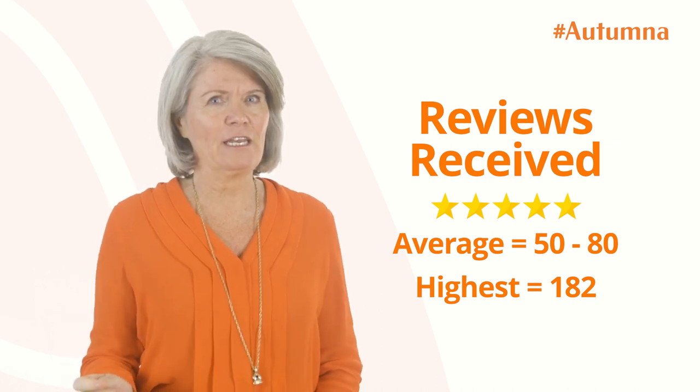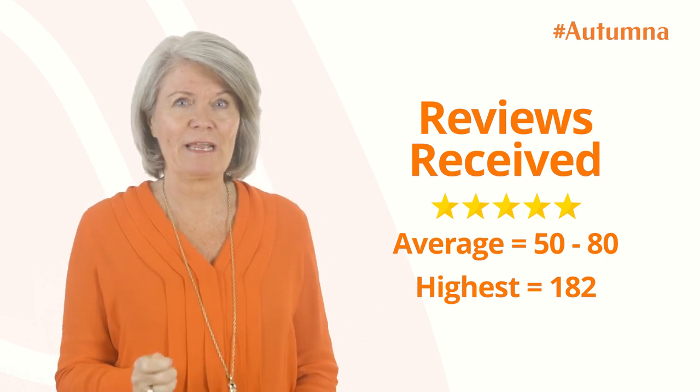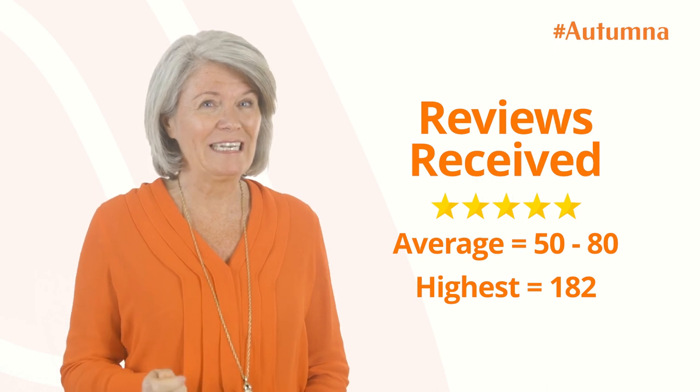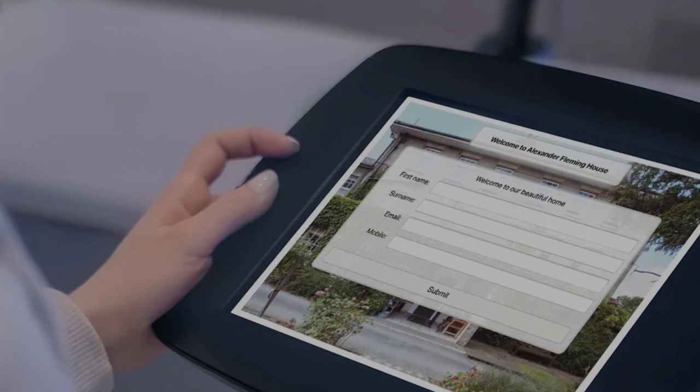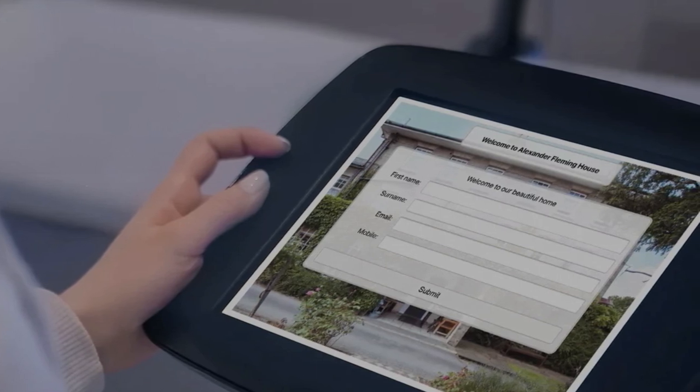We recognize the value of those reviews but we also recognize the staff resource needed to generate them. With the live rating system there is no input required from staff to chase reviews — families just do it naturally.